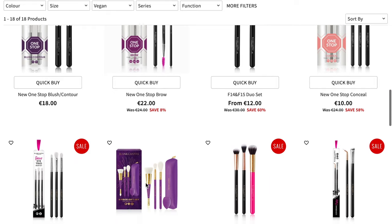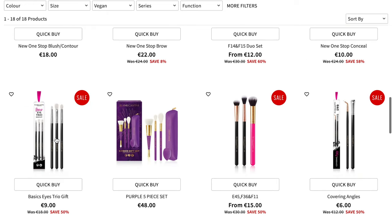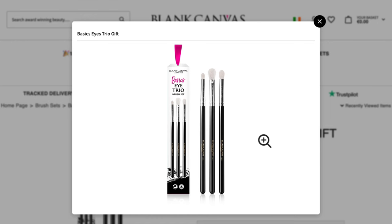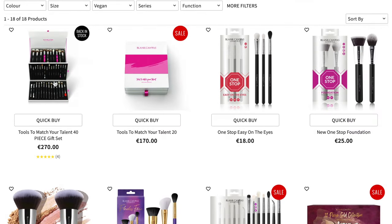Now, if you feel like that's too many brushes, you can also try this one — this is the Basic Eye Trio. It's just three little brushes, but these are my essential brushes. You have everything that you need in this little mini set. But for anyone who wants to really go all out, you could try some of their really large collections.